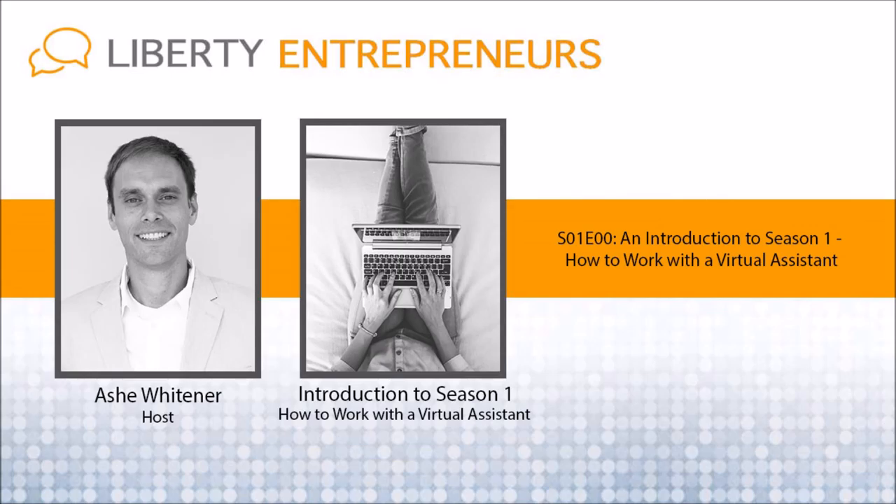So if you ever wanted to clone yourself, if you've got too much work to do during the day on your business and you need to regain some of your time, then learning about virtual assistants is a must. Remember: you can't work on your business if you're always working in your business. So, Season 1 — how to work with a virtual assistant — you're going to learn a ton. The next episode will introduce the recruitment manager at Liberty Virtual Assistants, Cherry Liu, and hear her story of what it means to be a virtual assistant. Don't forget to subscribe at libertyentrepreneurs.com/season1, and I'll see you again for episode one in just a few short days.